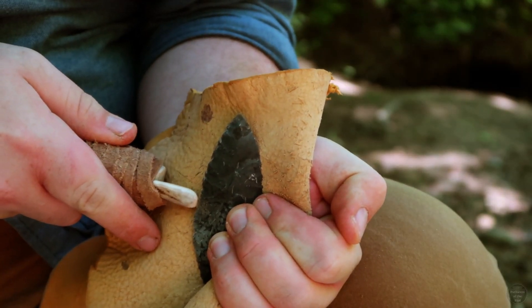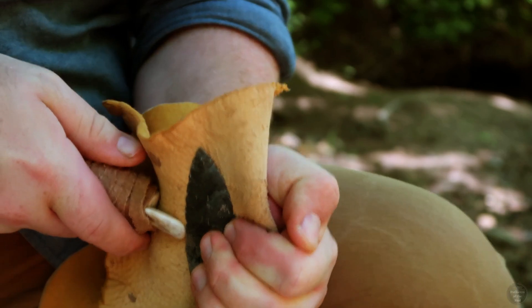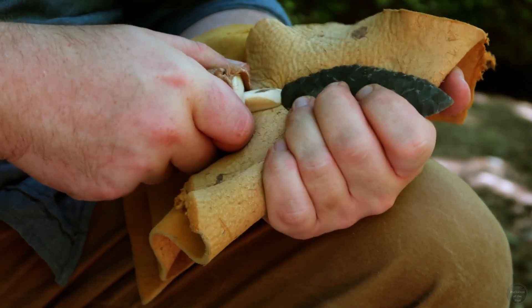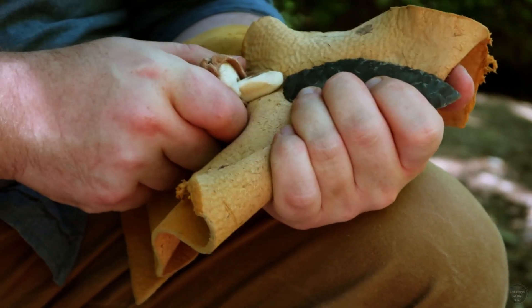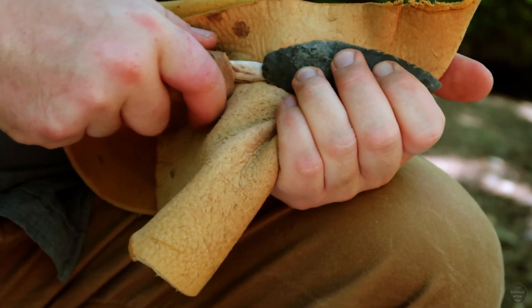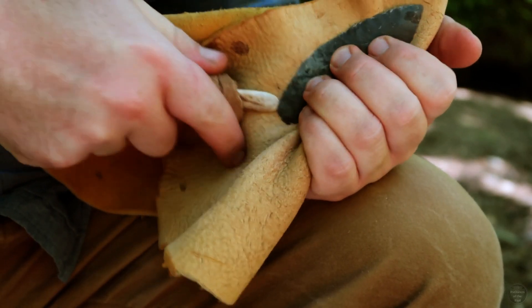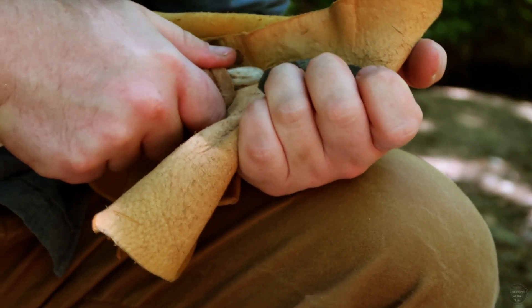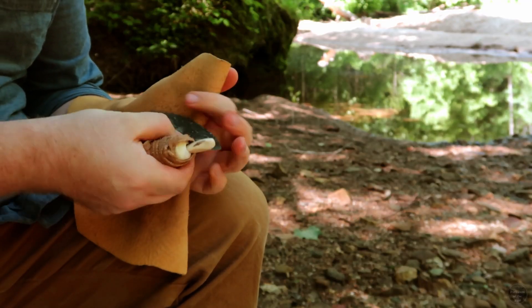Once my biface is as thin as I want it and nearly the right shape, I put down the antler billet and use a different technique. Pressing an antler tool into and downward on the edge, I pop off a small flake on the underside of the biface. This technique is called pressure flaking, and it will help me shape the biface in a controlled manner and straighten the edge.